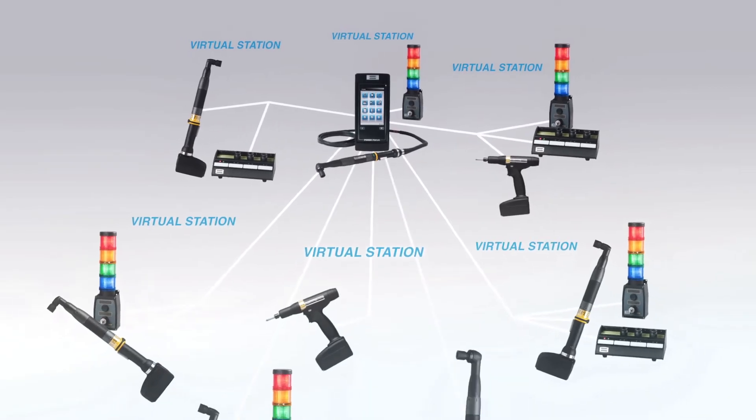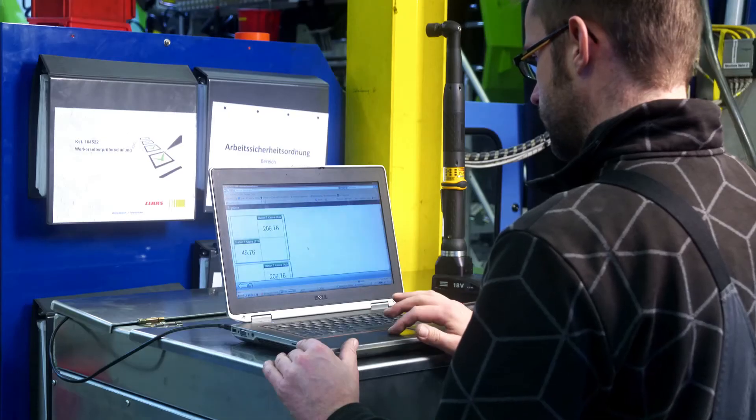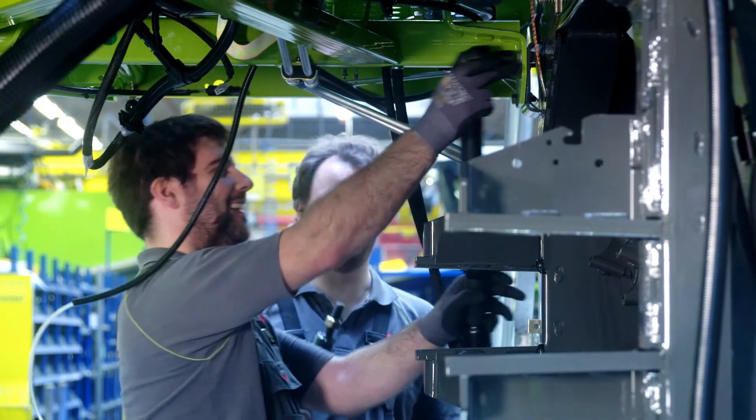And this is the payback we see with this tool generation. At the end of the day, ease of use, superior quality control and flexible integration makes the Power Focus 6000 system a sustainable and profitable tightening solution.